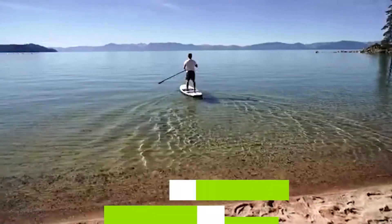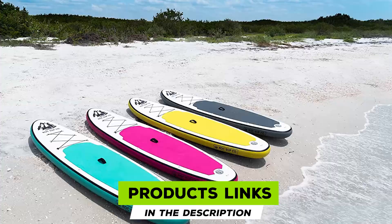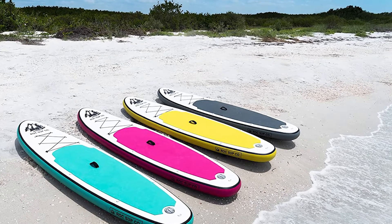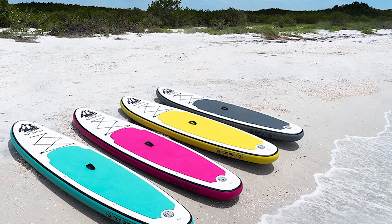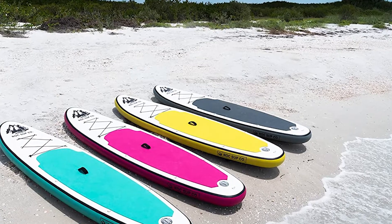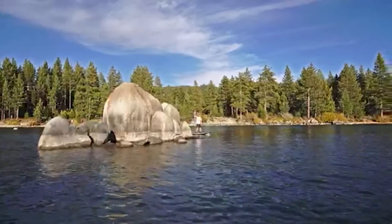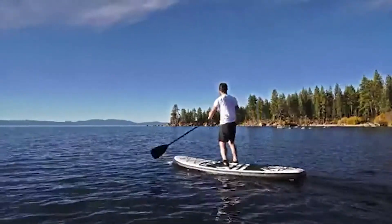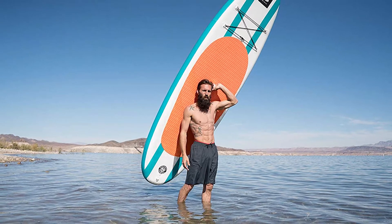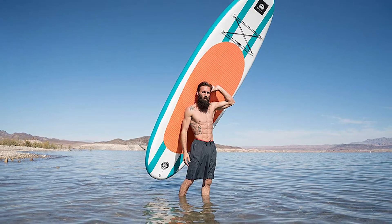Moving on to number two, the Rock Inflatable Stand-Up Paddle Board — the Rock iSUP is one of the most popular on Amazon for an array of reasons. It features the perfect mixture of high quality, manageability, and low pricing. As one of the lightest boards on the market, it's perfect for children as well as adults. Use it in the ocean, freshwater lakes, or rivers — the choice is yours. It's incredibly versatile and easy to maneuver if you're just starting out.